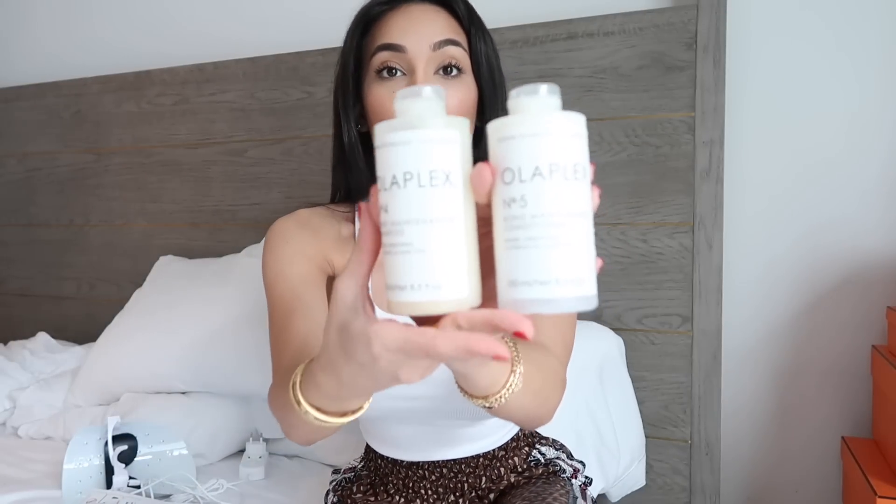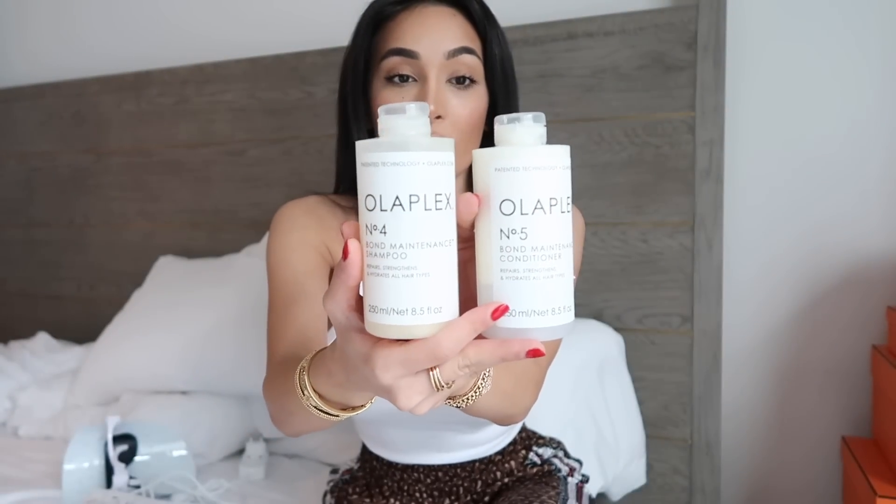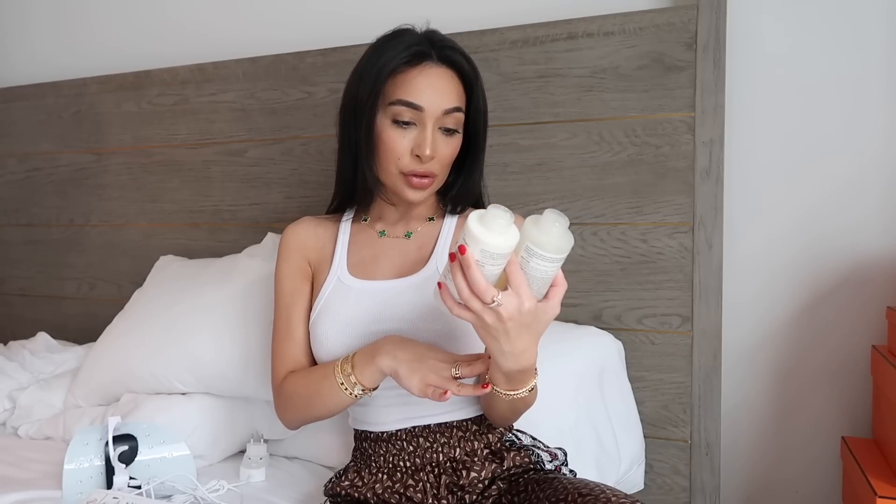I also want to talk about hair products because I've recently started to take care of my natural hair a lot more. I cut it back in September — it's actually grown so much. I cut it pretty short because it was all dead, but I recently changed my hair products. I started using the Olaplex Bond Maintenance Shampoo and Conditioner — numbers 4 and 5 — which repairs, strengthens and hydrates all hair types. This has been really good. I love the smell; it's not strong and it doesn't smell awful, which is the most important thing.